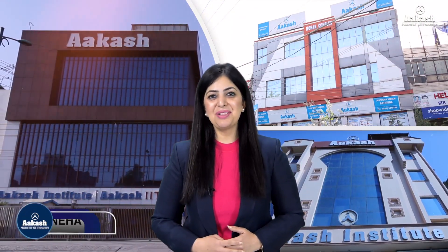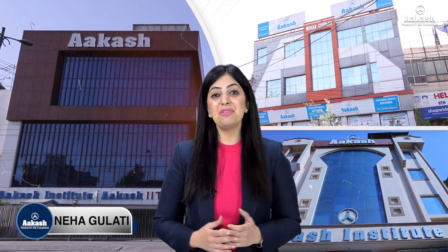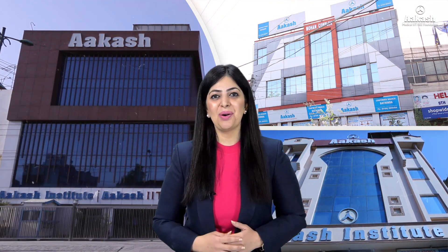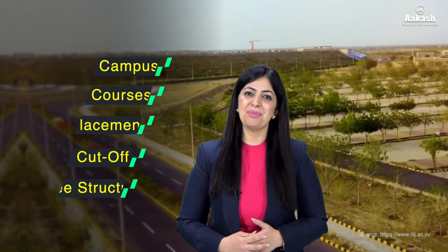Hello everyone, welcome back to the College Review Series by Akash, a platform where we help you make informed decisions about India's top colleges. Today we are going to review IIT Jodhpur, one of the newest IITs that's steadily carving its niche. If you are unsure whether or not to consider this IIT for your higher education, then stay with me as we explore its campus, courses, placements, cutoff, fee structure, and a lot more.